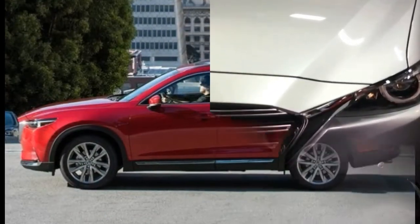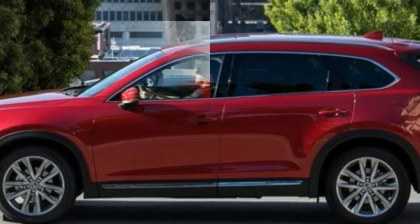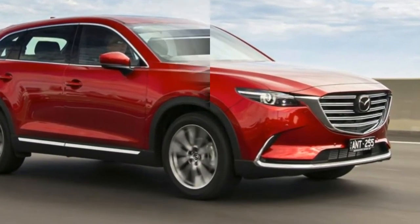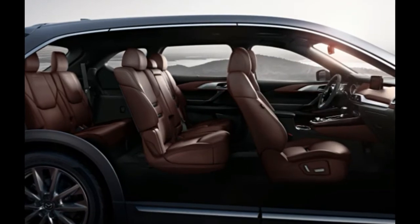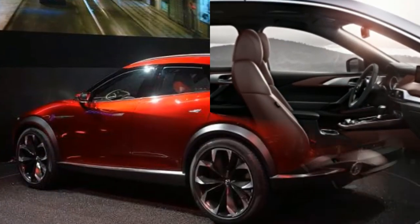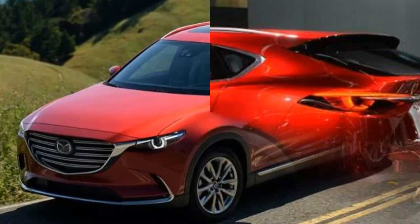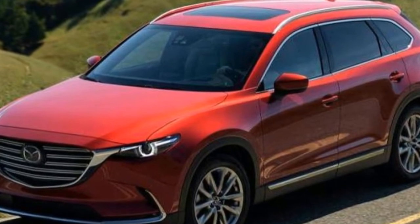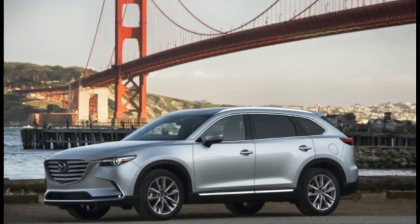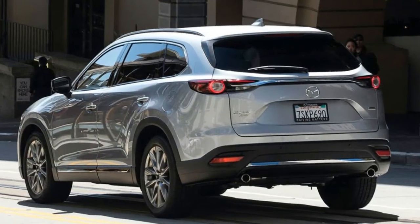For $1,745, the Touring Premium package adds a long list of features, including navigation, automated emergency braking, a 12-speaker Bose audio system, Sirius XM satellite radio, LED fog lamps, and a power sunroof. At $38,655, the front-wheel-drive CX-9 Touring with the Premium package is a good value that the whole family will appreciate. All-wheel drive is available for an extra $1,800, but front-wheel drive should be enough for most buyers.